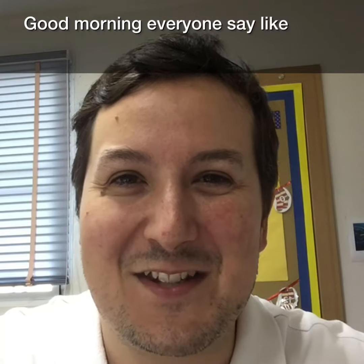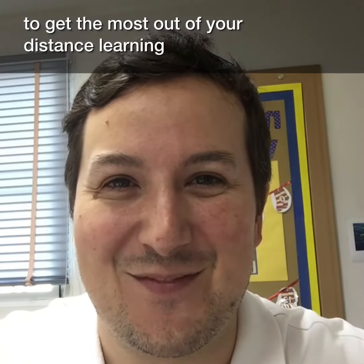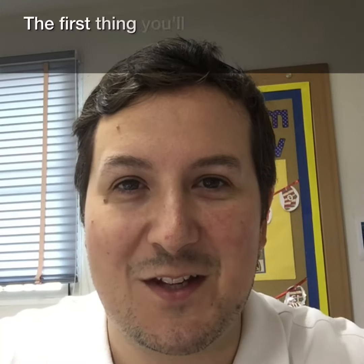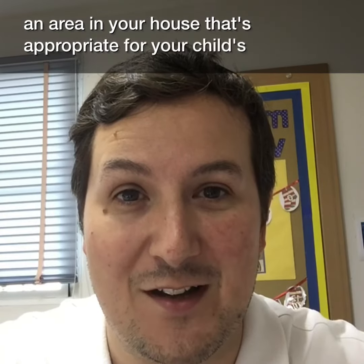Good morning everyone. Today I'd like to share some of my top tips for how to get the most out of your distance learning. The first thing you'll need to do is find an area in your house that's appropriate for your child's learning.